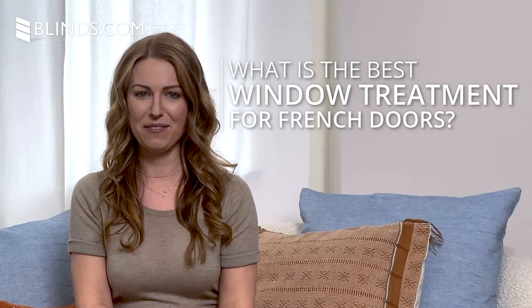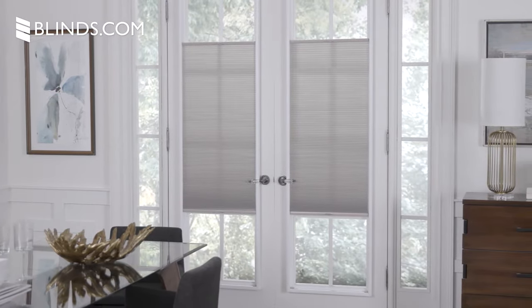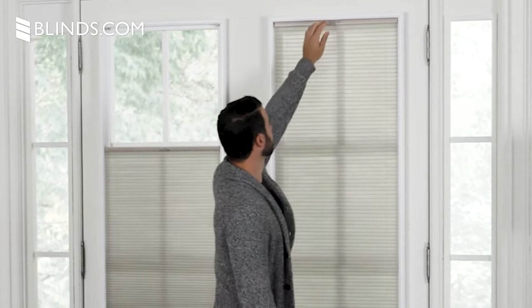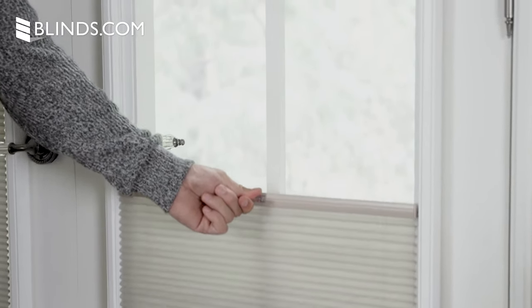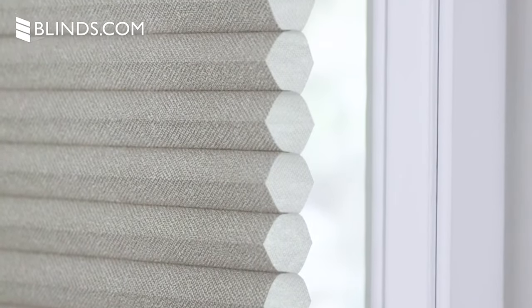What is the best window treatment for French doors? Wide open windows may invite sunlight, but sometimes you just need some privacy. Like regular windows, you can cover your French doors with beautiful and functional blinds and shades. We recommend cellular shades as the best window treatment for French doors. They're lightweight, easier to install as an outside mount, and provide a clean look overall.